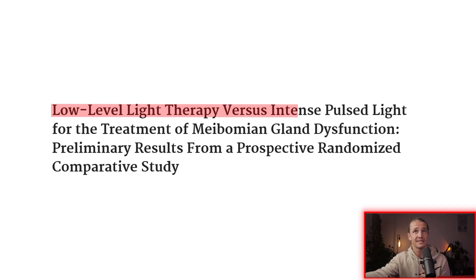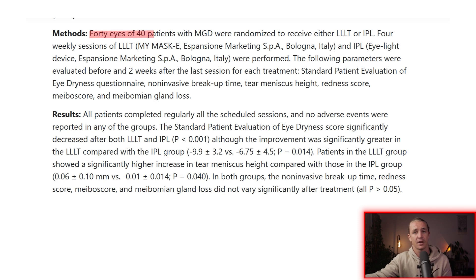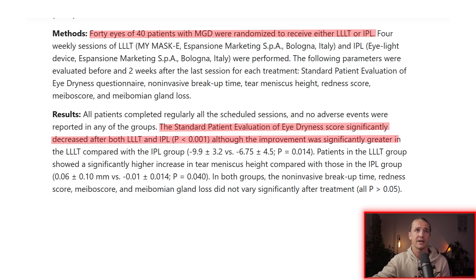The second study is titled 'Low Level Light Therapy Versus Intense Pulse Light for the Treatment of Meibomian Gland Dysfunction: Preliminary Results from a Prospective Randomized Comparative Study.' In this study, 40 patients were randomized into either the red light therapy group or the IPL group, doing sessions four times per week. While there were improvements in both groups, the dry eye score significantly decreased after both treatments, although the improvement was significantly greater in the red light therapy group compared with the IPL group.